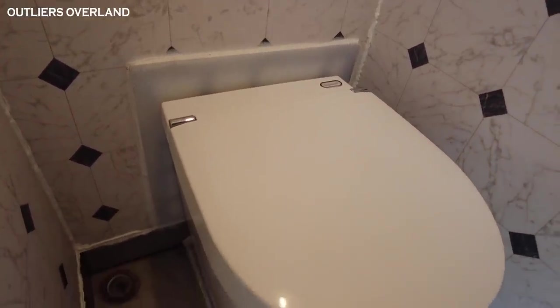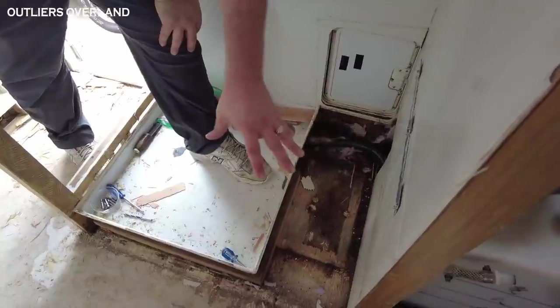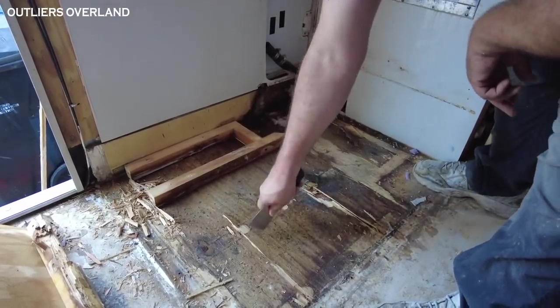Welcome to our video about installing the Separette Tiny toilet in the wet bath of our camper van! Look below and you'll see chapters so you can skip straight to the parts you want — for example, drilling a giant hole for the ventilation tube in our brand-new subfloor. So here's the situation: we had horrific water damage underneath the wet bath, and one of the problems came from the caulking around the cassette toilet always coming loose.